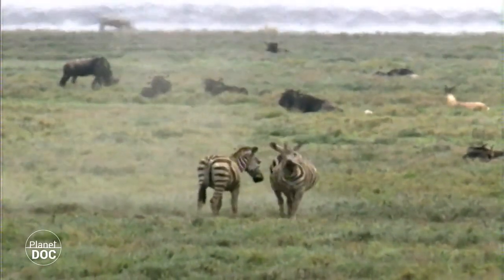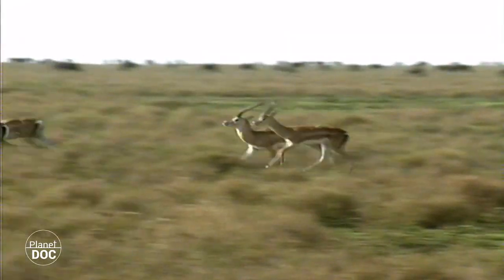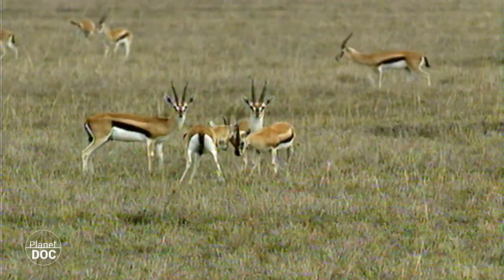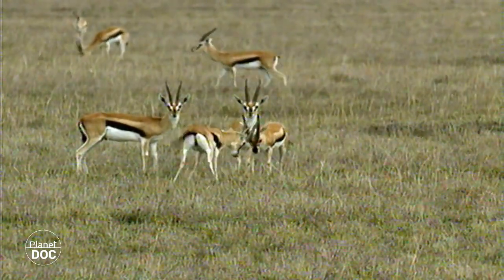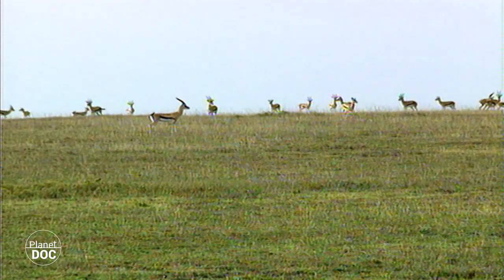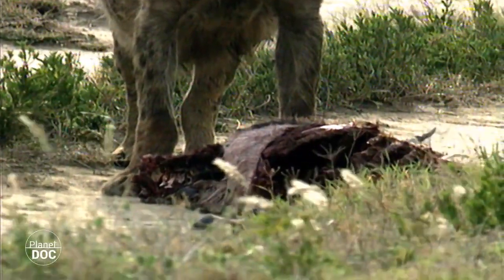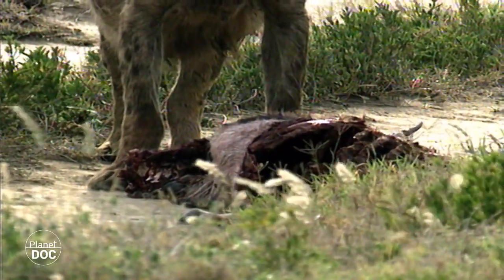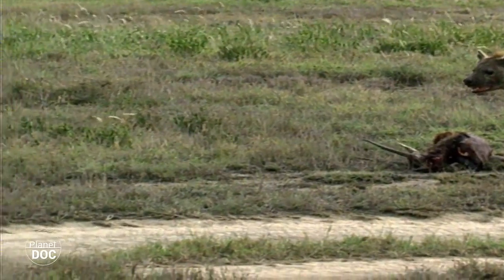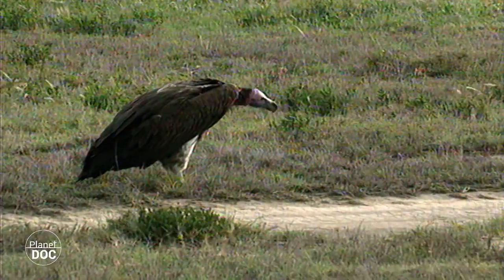Contrary to popular belief, hyenas in fact kill 60% of their food, and are an enemy to be reckoned with here in the savannah. They prefer hunting at night, but will seize any opportunity, even during the day. A Thompson's gazelle has been killed. While the hyena feeds, a vulture, as is the custom, patiently awaits his turn. But this time he will be disappointed. The hyena has young, and carries the dead animal away in order to feed them.